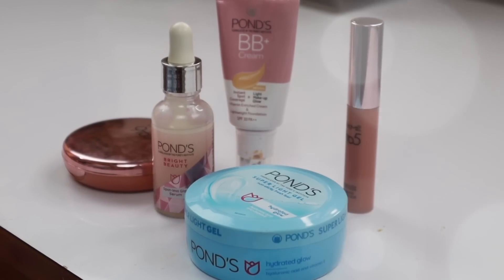Hi guys, I'm Hussaneha. Welcome to your channel. In today's video, I'm going to show you 5 very affordable skincare and makeup products to make an everyday summer look.